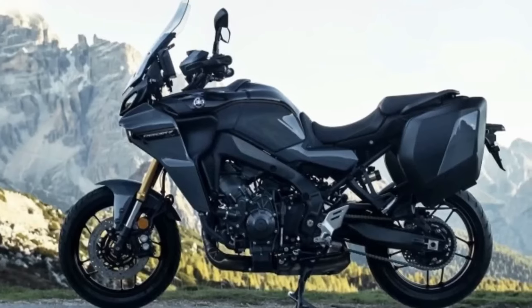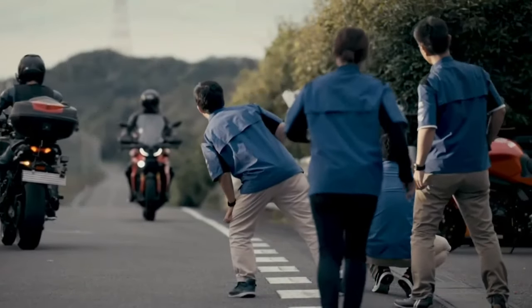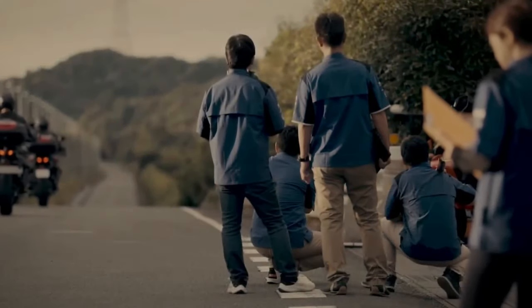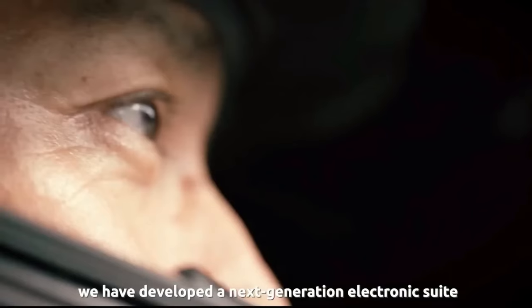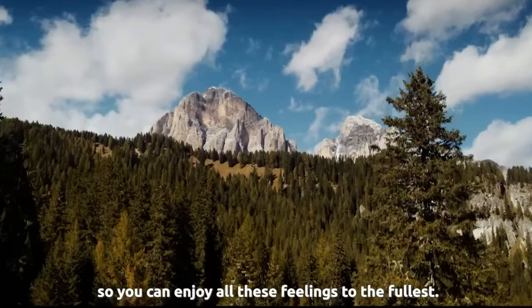Yamaha Motor USA officially unveiled the 2024 Tracer 9 GT+ for the American market. It's the newest halo bike in Yamaha's sport touring lineup, boasting features including adaptive cruise control, radar-linked unified brake system, a semi-active KYB suspension, and a six-axis inertial measurement unit that works with its integrated ride modes.